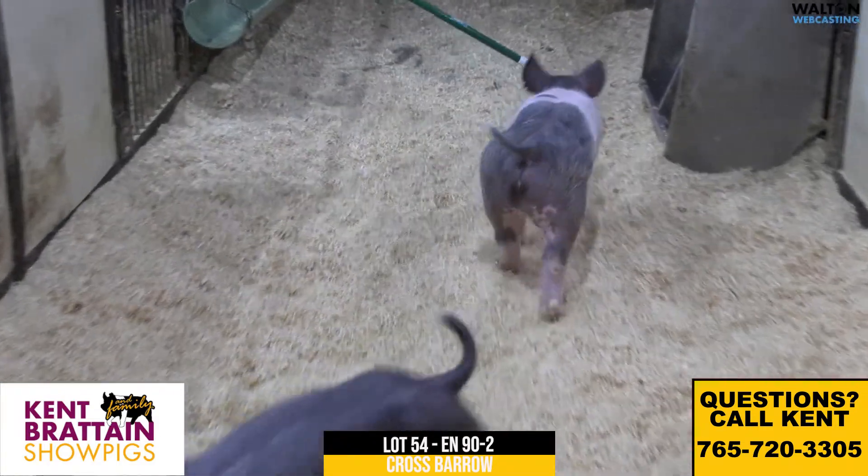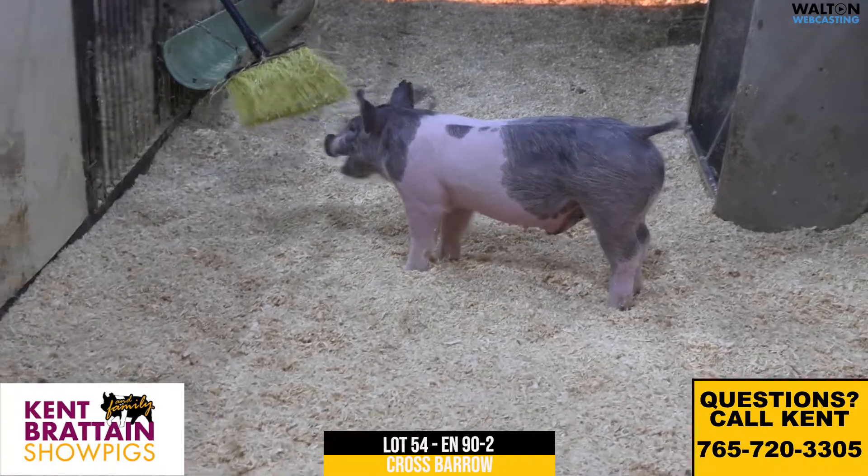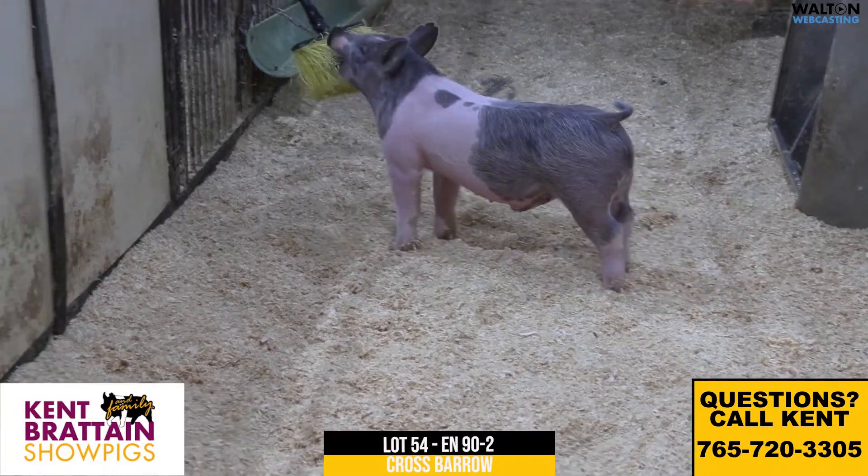This little blue belted barrel we think is really neat. He's moderate, he's got that show barrel look, with a great set of running gears underneath this one.